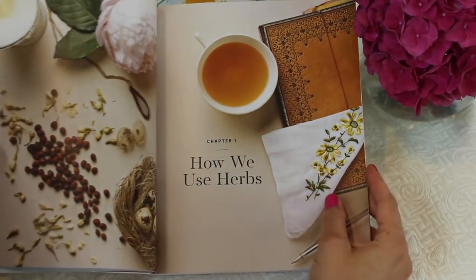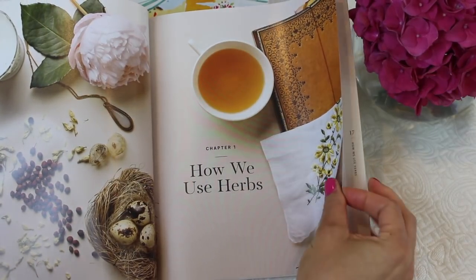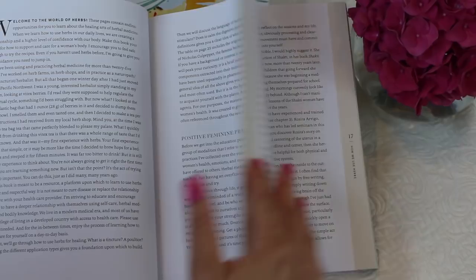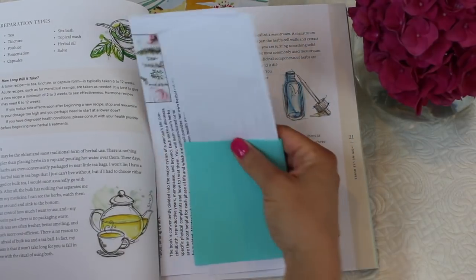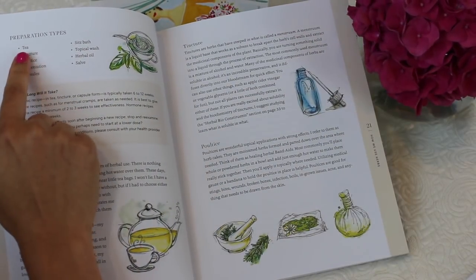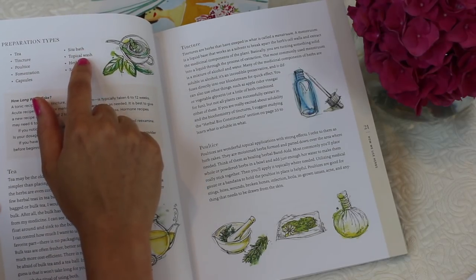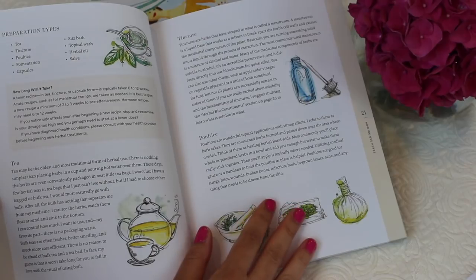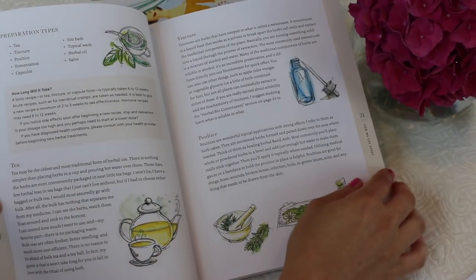The book goes through how we use herbs, and I love herbs — we have an herb garden. Some do better than others, but I've always grown mint and tried to grow lemon verbena. This part was interesting because it talks about the different preparations of herbs: teas, tinctures, poultice, fomentation, capsules, sitz baths, topical washes, herbal oils, and salves. It goes through the most common ways we use herbs for healing, and of course the most common way is with tea.